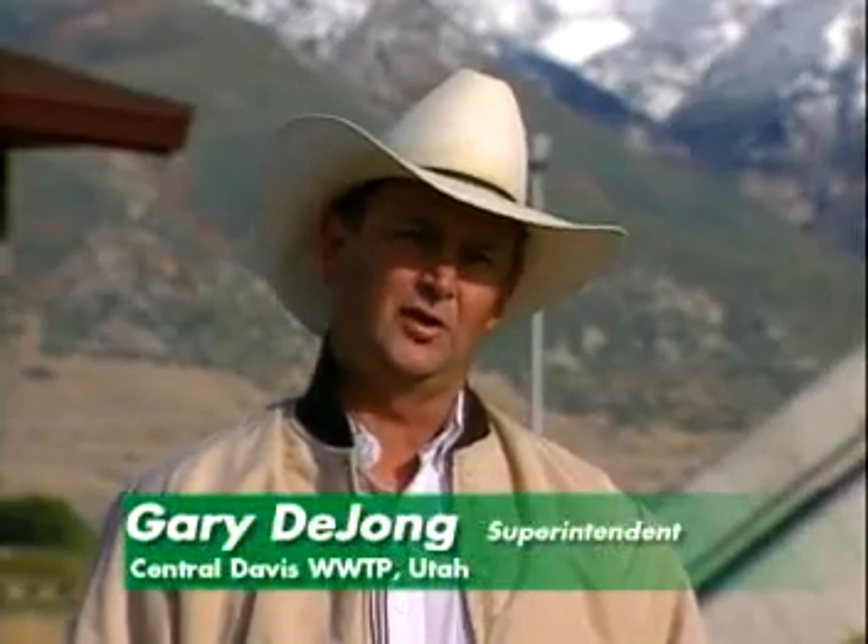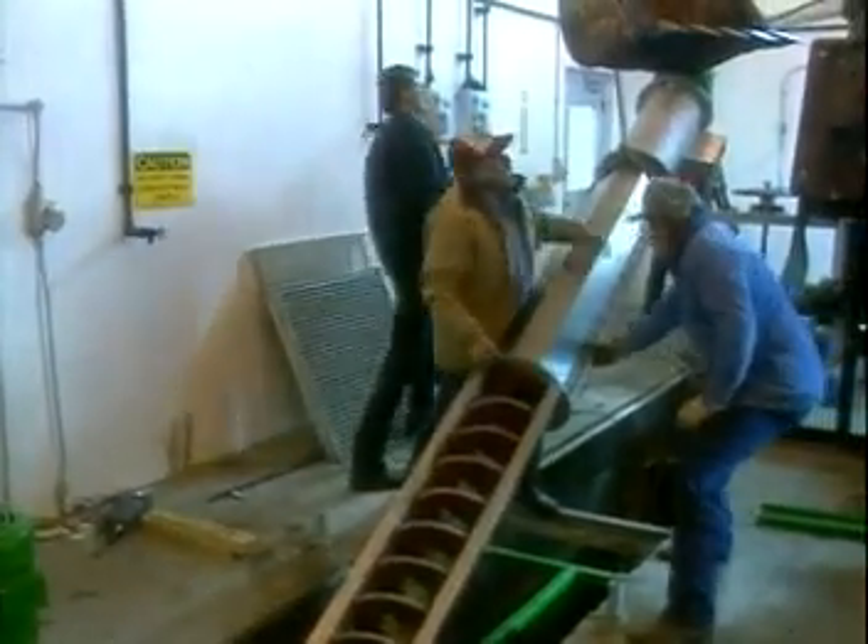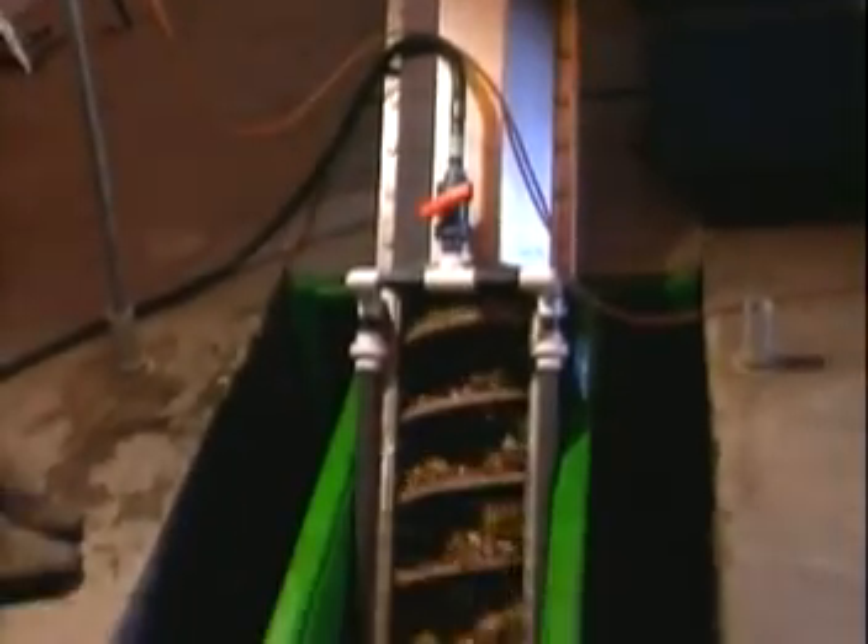As far as installation goes with the Auger Monster, after the initial removal of the old bypass screens, the actual installation probably took a matter of four or five hours for it to be installed and up and running.